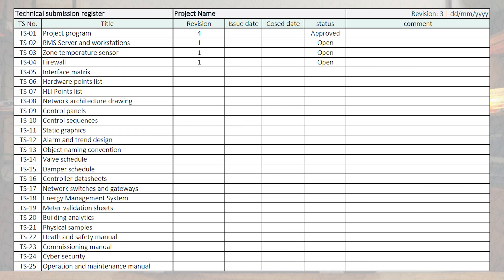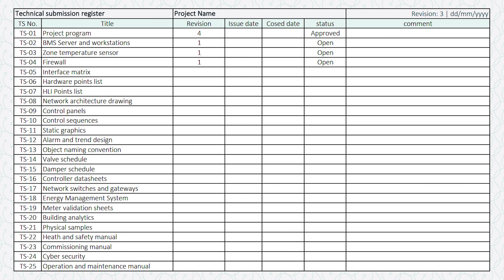The first part: every single time you send through a technical submission — so there's an email going out and you've attached a PDF of your control panel design drawings, network drawings, or whatever it is — also attach a PDF of your technical submission tracking register. It's a spreadsheet where every single time you send a submission you add it as submission one, two, three, four, five, and so on.